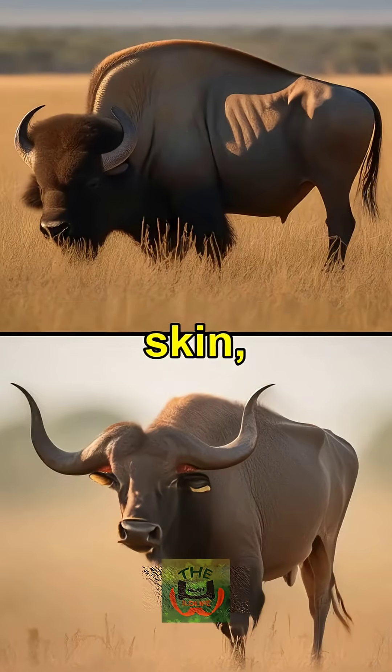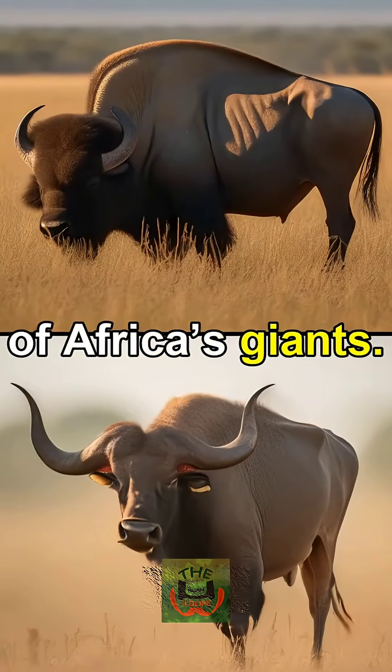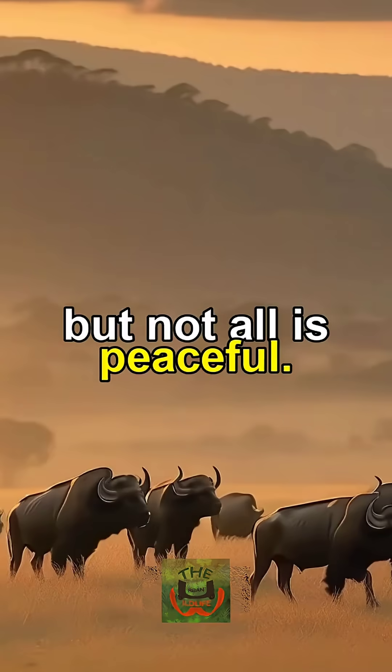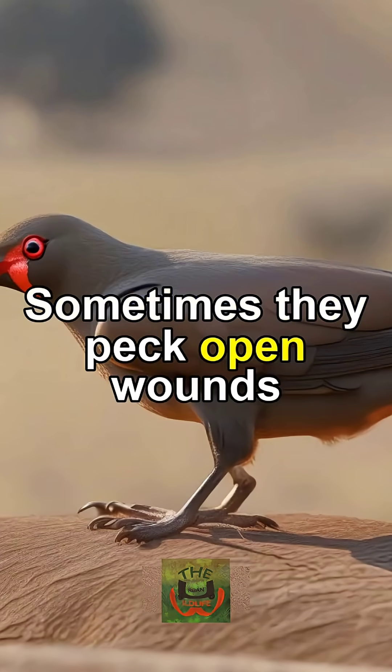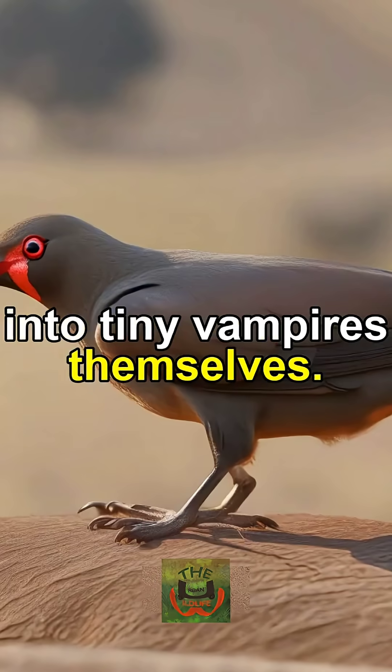They feed on ticks, dead skin, and parasites living on the backs of Africa's giants. Oxpeckers help reduce parasite loads, but not all is peaceful. Sometimes they peck open wounds to drink blood, turning from helpers into tiny vampires themselves.